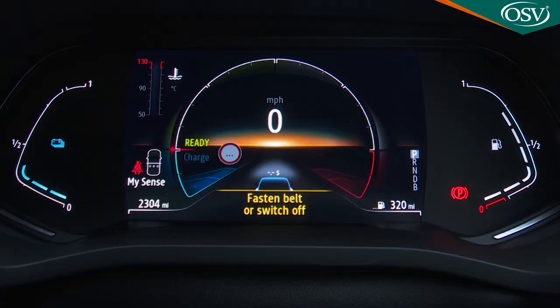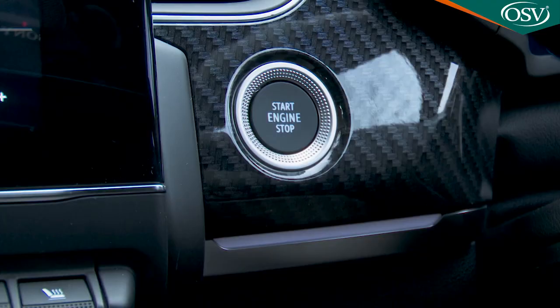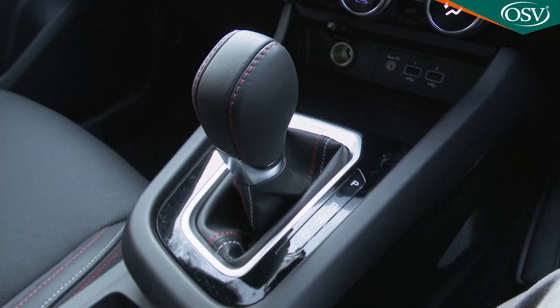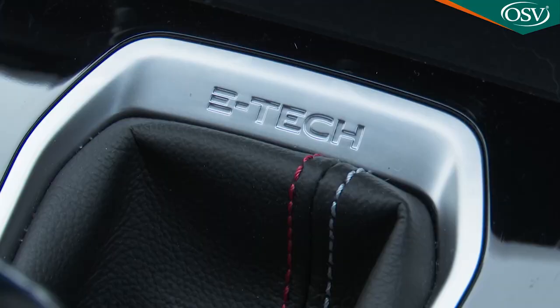Get comfortable behind the wheel and the wider instrument screen you're favoured with in the more electrified model springs into life like a fairground display. Press the start button and the rather gruff engine note fires up to the accompaniment of a green ready message and a twinkling chime. The Arcana is Renault's first purpose-built hybrid car, and we're just about to see what that means out on the road.